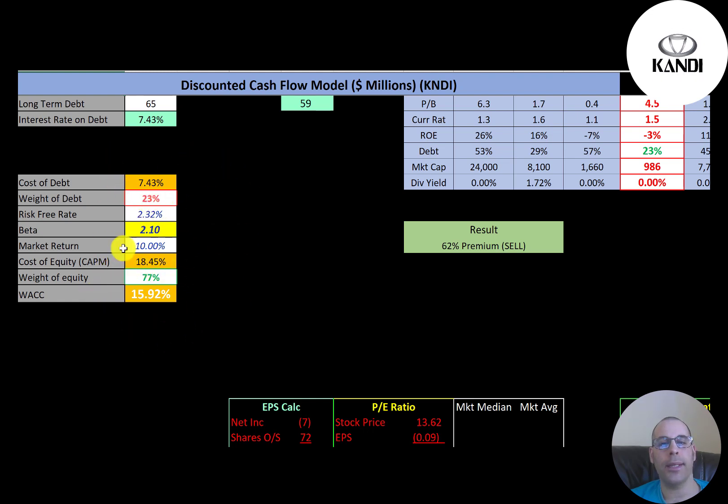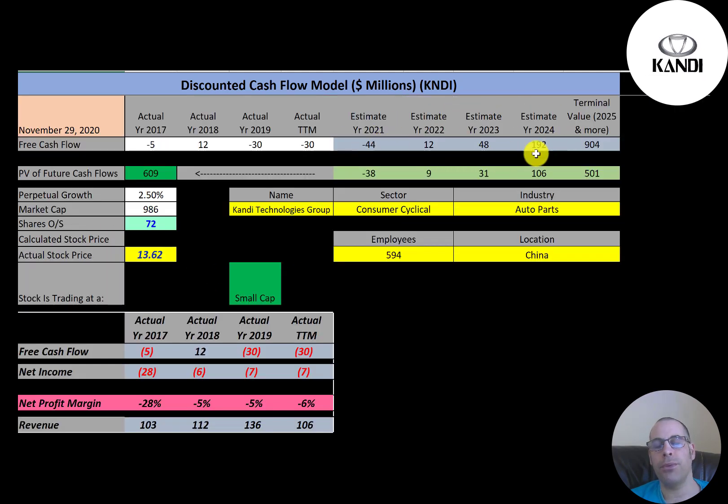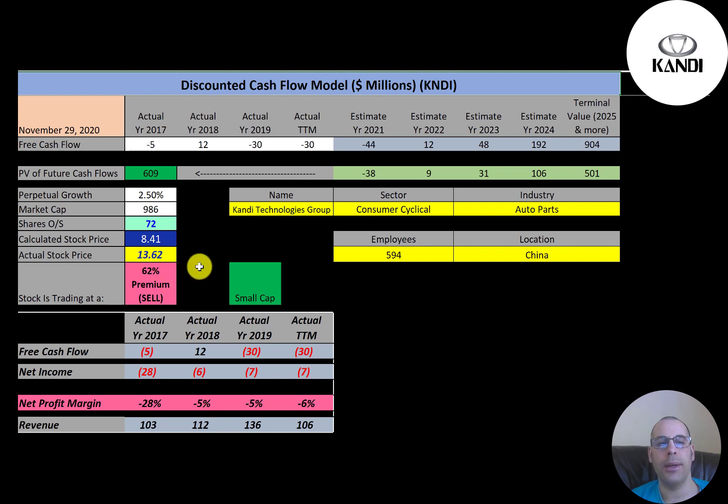We estimated four years of future free cash flows and also estimated terminal value — all cash flows past year four — at $900 million. We discounted those numbers back to today using the weighted average cost of capital and get a company value of $609 million. Dividing by 72 million shares, we get a calculated stock price of $8.41. They're trading at $13.62, so they're trading at a 62% premium. It's a sell according to the model.